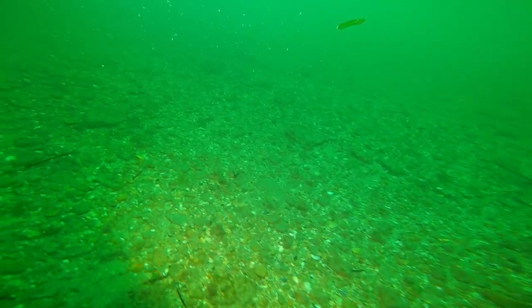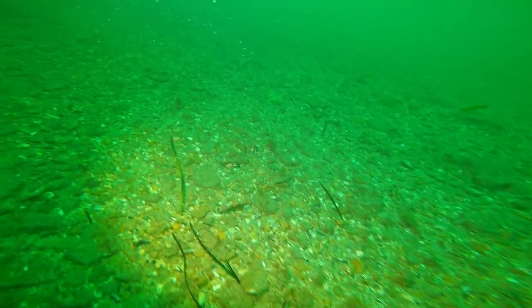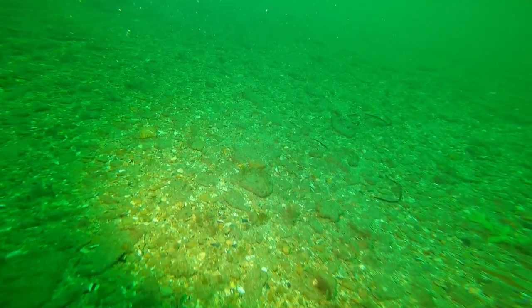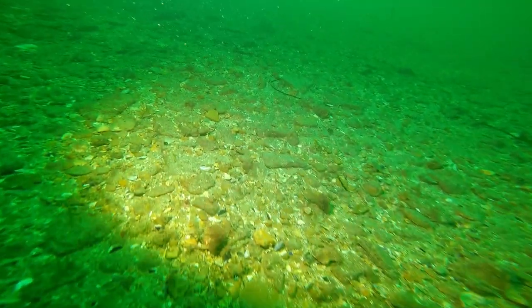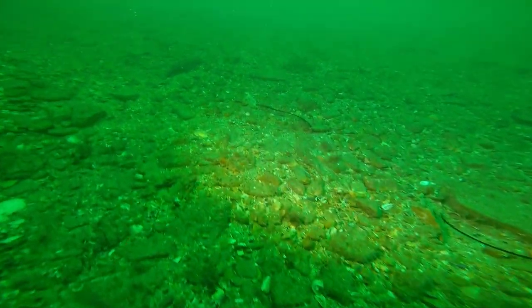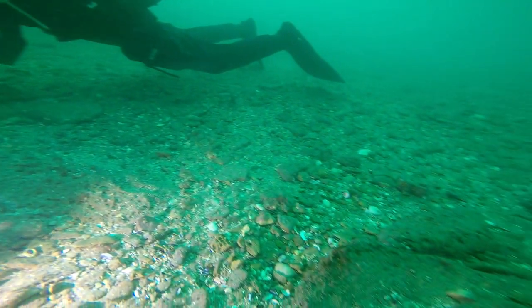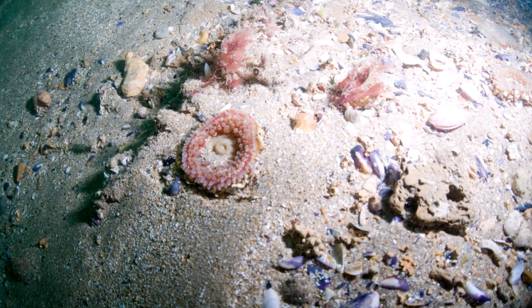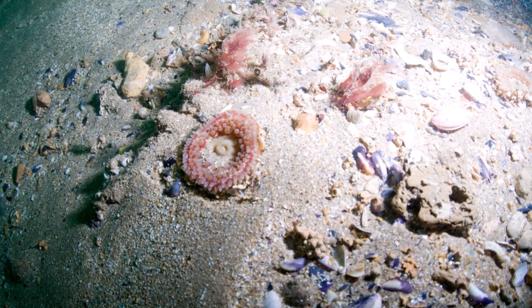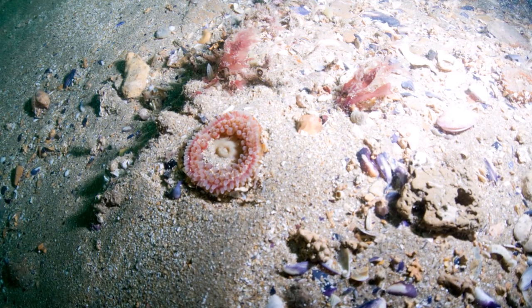We started on this area of reef with a thin layer of material above it. There were cobbles here derived from the bedrock underneath, which was fine-grained sandstone and mudstone. You can see the size of the pieces of rock, mixed in with bits of sand and gravel, and various things growing on the surface including coralline crusts, little algae, bryozoans, hydroids, and things like this dahlia anemone.